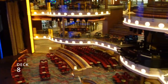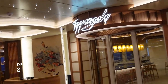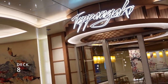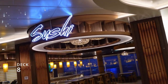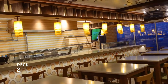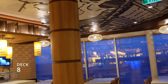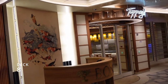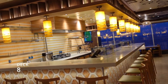Bonsai Teppanyaki — and we've got an upcoming video on this. We've done it before and decided to do it again. If you like this video, please hit that subscribe button, ring the bell, and give us a thumbs up — that helps us grow. Bonsai Teppanyaki requires a reservation and is an extra fee. I think we paid $39 per person.